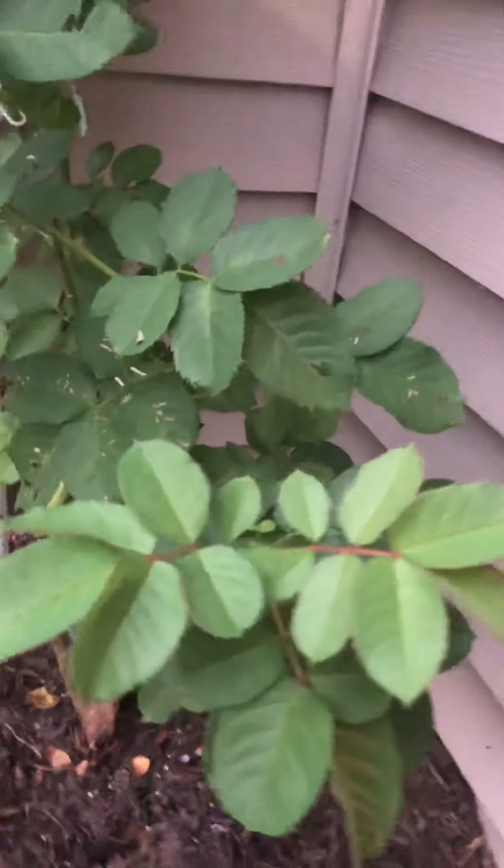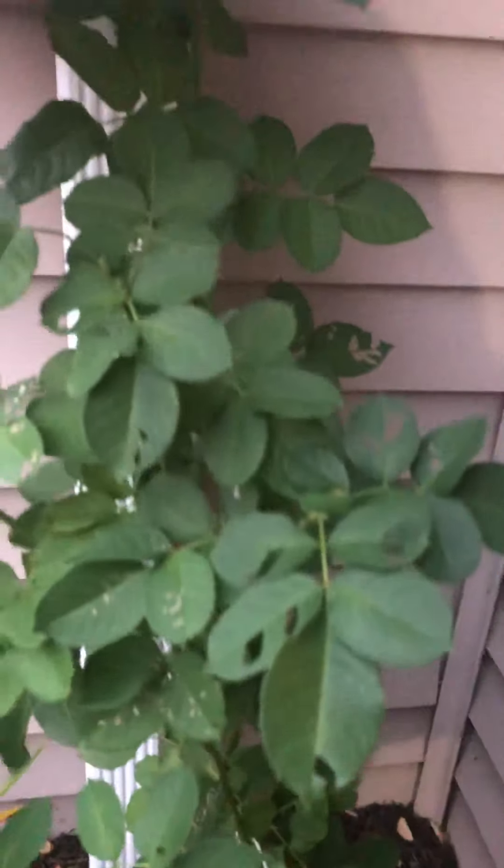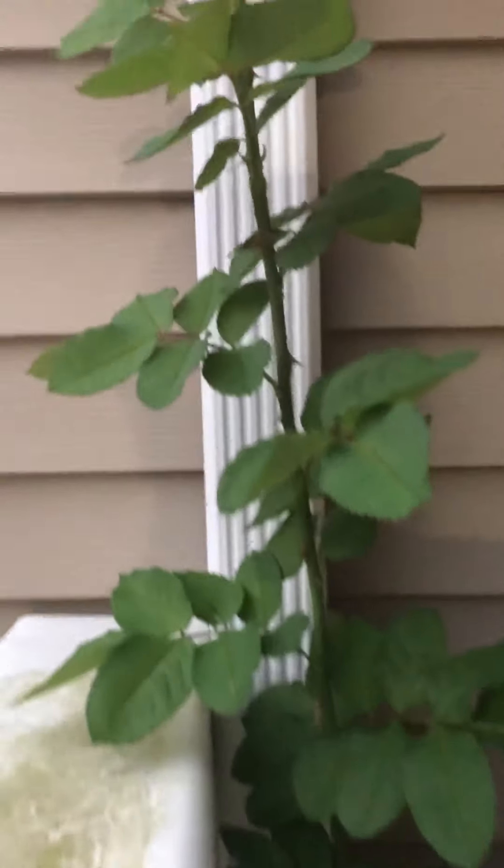This is the climbing rose. It's got a whole bunch of little branches, and it's got this — which is taller than me.